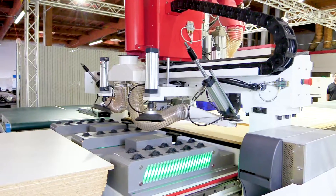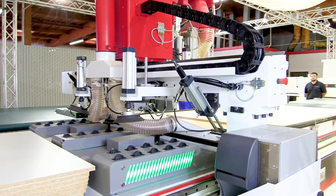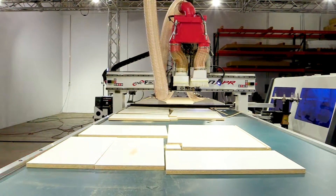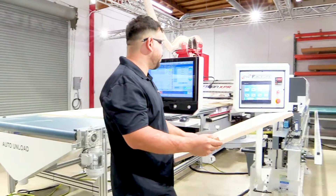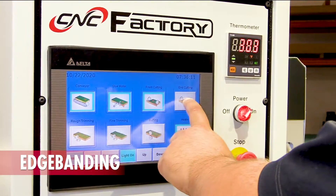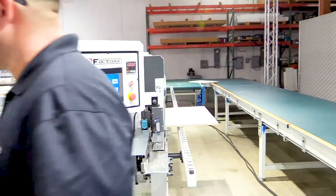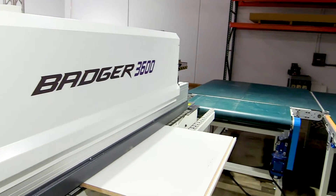Let's break down another stop sign that has been removed with driverless functions. After the first sheet is cut, the Python will unload all the cut parts, clean the spoil board with pressurized air and dust collection, then automatically load and start cutting the next sheet. In the past, operators would have to stop after each sheet, sweep and blow off the dust — now all this is done within 30 seconds, eliminating the 10-minute operator stop sign.